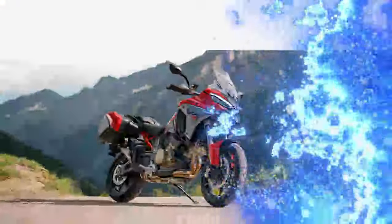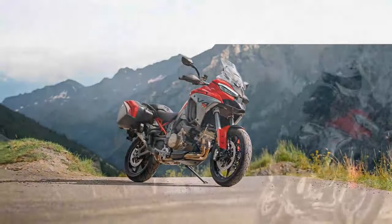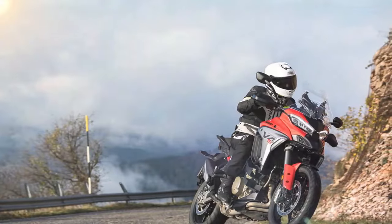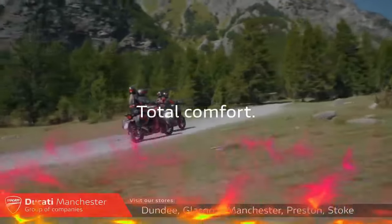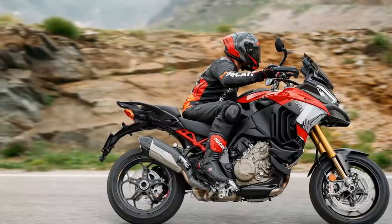In the V4S model, with its semi-active Marzocchi suspension, the forks now feature an internal sensor to measure stroke travel. When the front wheel encounters a bump, the front suspension communicates with the rear to adjust the damping accordingly. This results in a smoother ride on rough roads and better control during aggressive riding.